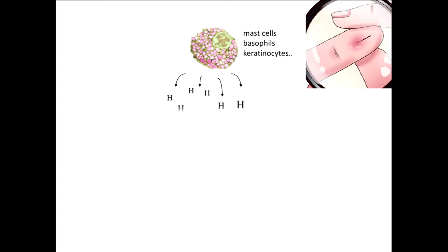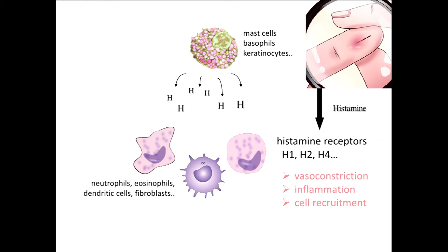Think about being pricked by a mosquito or a bit of wood — your finger goes red and swells. What's happening is you're activating cells that contain preformed histamine, like mast cells. This histamine interacts with receptors on the surface of different white blood cells — there are at least four different receptors. By interacting with those receptors, they initiate processes of constricting blood vessels, inflammation, reddening, and bringing in more cells to deal with the invasion. So what does the tick do? It also causes this degranulation and release of histamine.